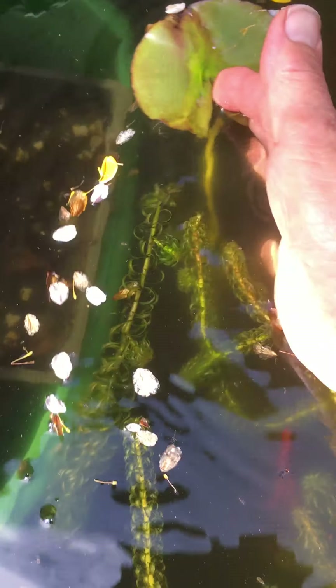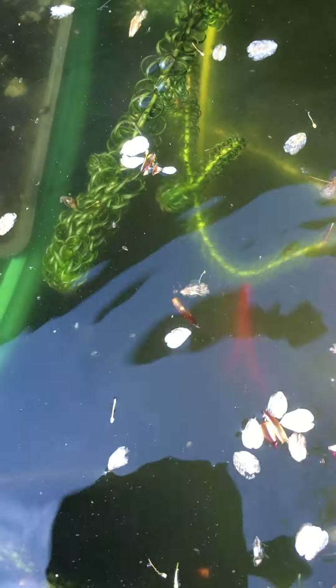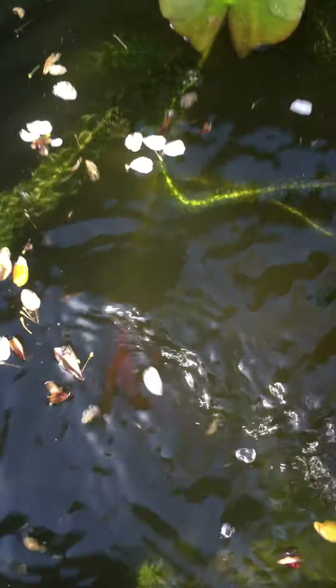It's a bit difficult to see because the plants and the petals are all in the way. But remember that lily leaf that was growing? It's floated right up to the top of the pond now — look, there it is. It's floating on the top and there's some new shoots coming underneath, and hopefully we'll get some lily flowers a little bit later in the season.